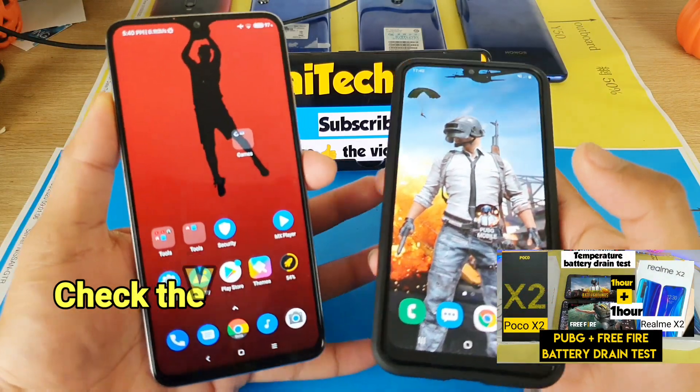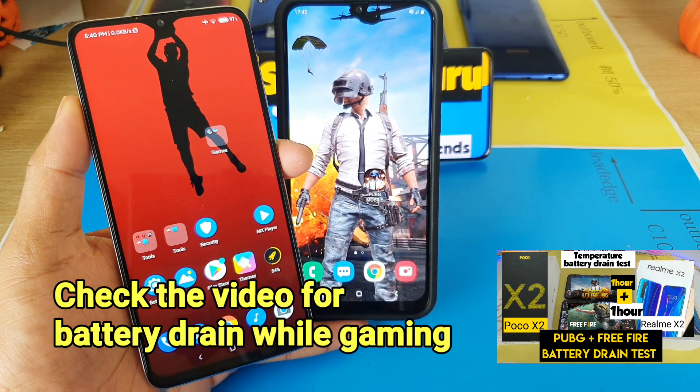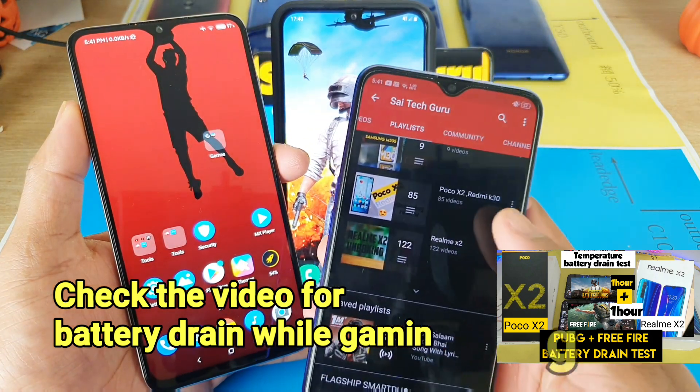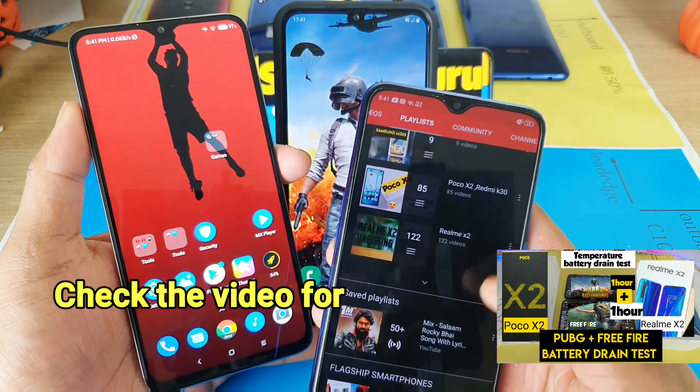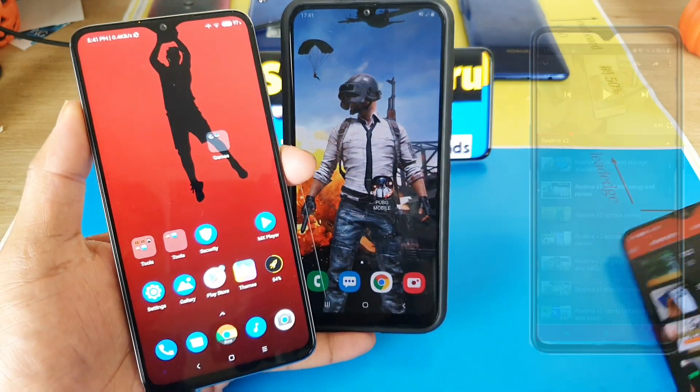Before starting the video, if you are a first-time viewer of this channel, subscribe to my channel and also check the links in the description for the playlist of other smartphones, where I upload plenty of videos on each smartphone. You can check the links in the description for the playlist.